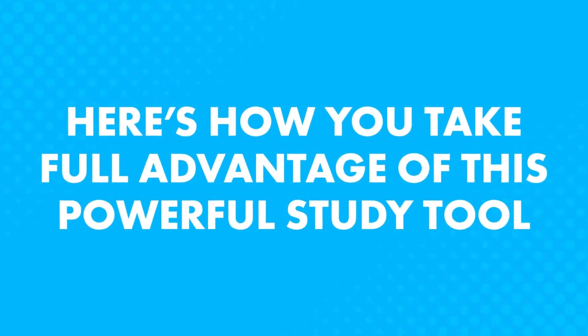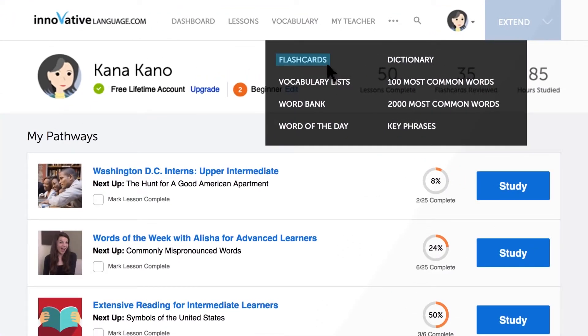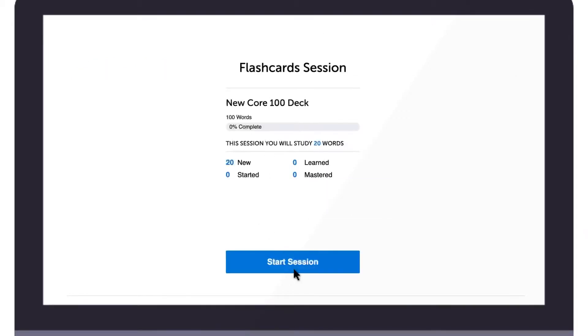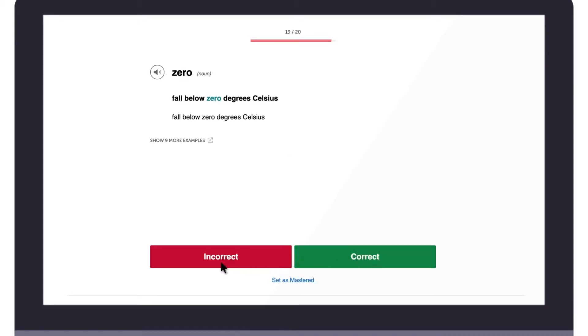Once you're done with a study session, that's it for the day. Your flashcards will remind you when to study again, so you never forget what you learned last time. Simply access flashcards in the vocabulary drop-down menu on the site. Inside, you already have the 100 must-know words deck prepared for you. Click on Study and Start Session to begin. You'll see a flashcard with the word in the target language — click Show Answer to confirm the meaning, then mark it correct or incorrect. The flashcards will start sorting and spacing out the words for you.